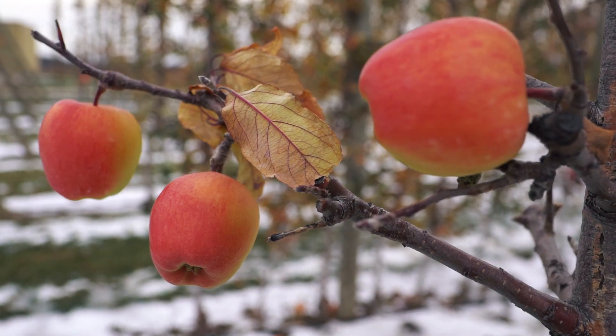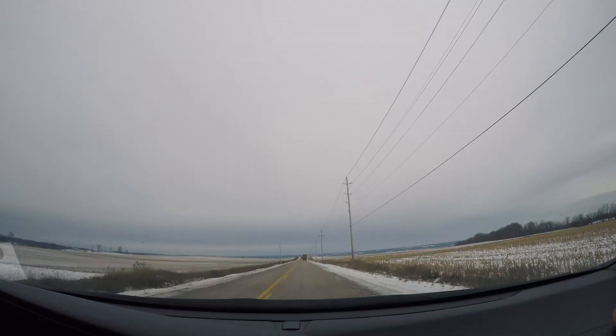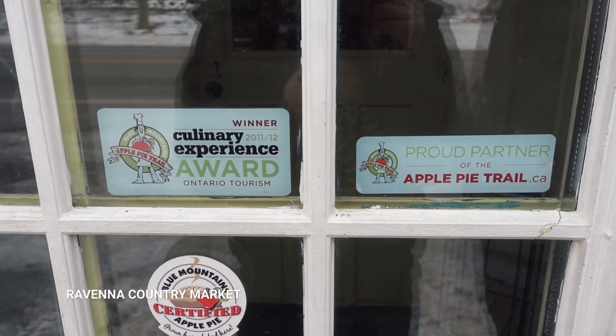If an apple a day keeps the doctor away, I'm not going to have to go to the doctor for the whole week. We learned a lot about why you should support your local farmers, and after a quick photo shoot, it's time to hit the road again. Next stop: Ravenna Country Market, which has a very long history.